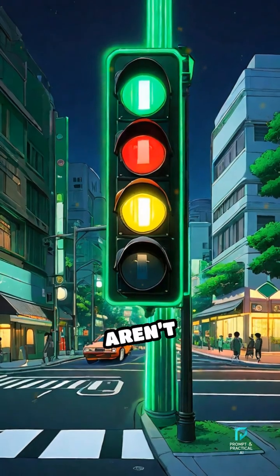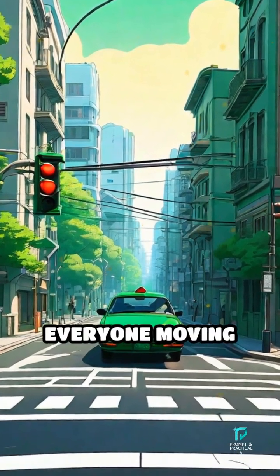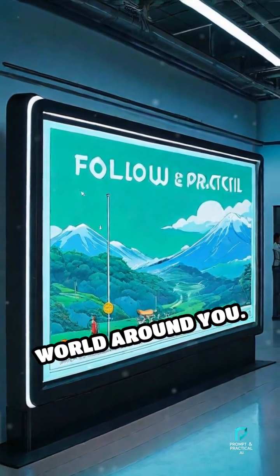So, traffic lights aren't magic — they're following instructions and sometimes even responding to the cars around them, all to keep everyone moving safely through busy streets. Follow Prompt and Practical AI for more mind-bending facts about the world around you.